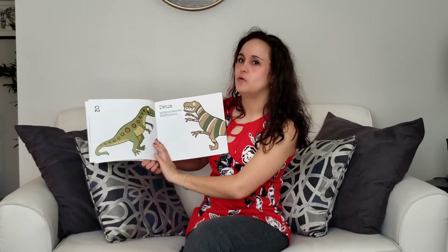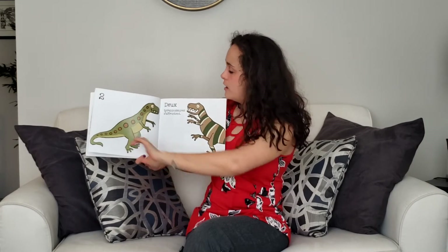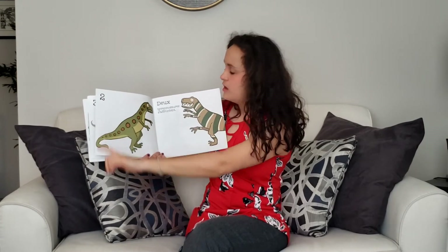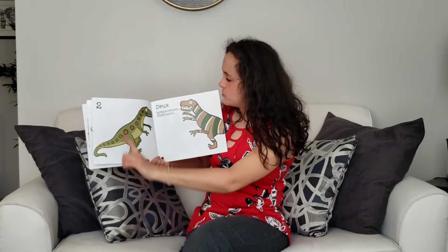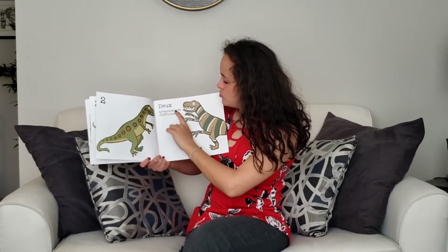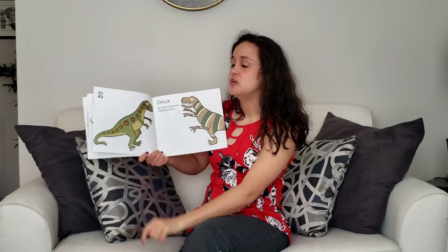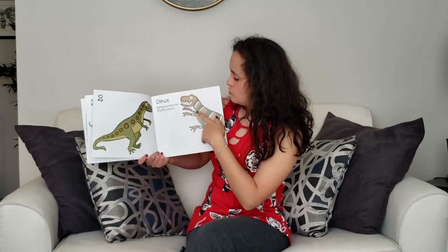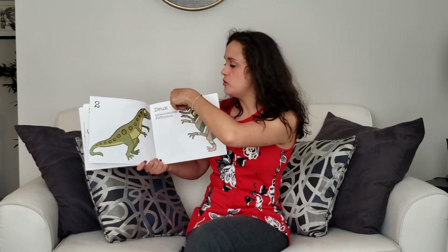Whoa! Trois, deux. Here is our favorite dinosaur. Deux tyrannosaures s'affrontent. Two T-rex are ready to fight. Un, deux. Deux.